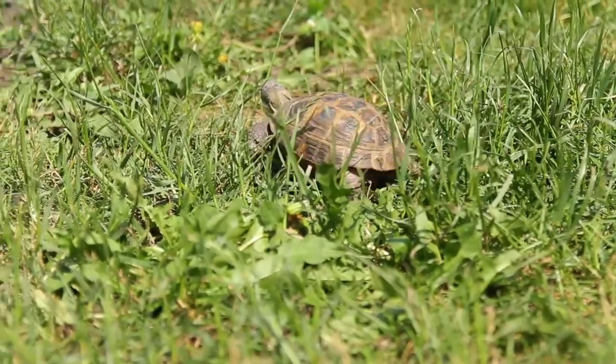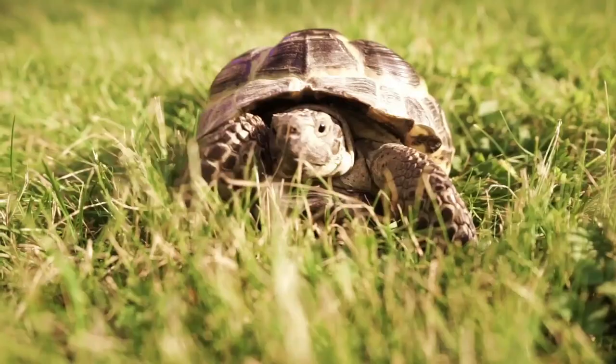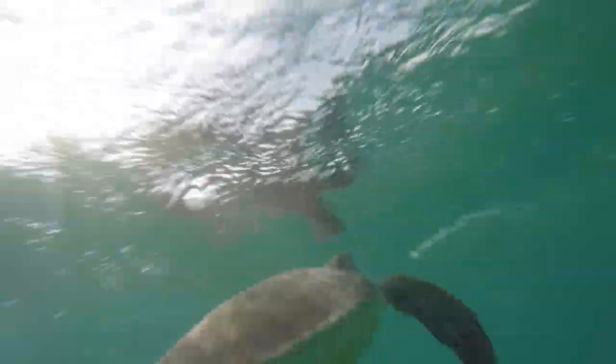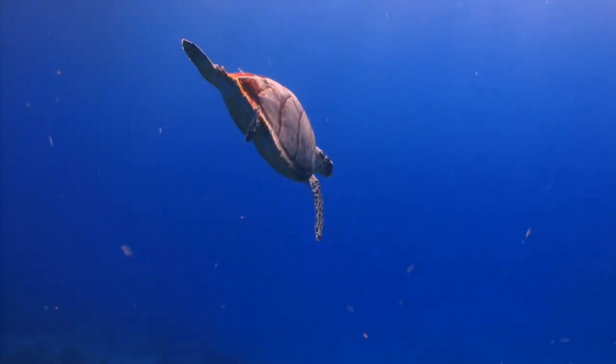Yes, turtles consider environments that blend in with their color when house hunting. For land turtles, their brown and white markings help them blend in with the savannah. As for sea turtles, they're countershaded and hence appear darker from above and lighter from below, which helps them hide in plain sight.